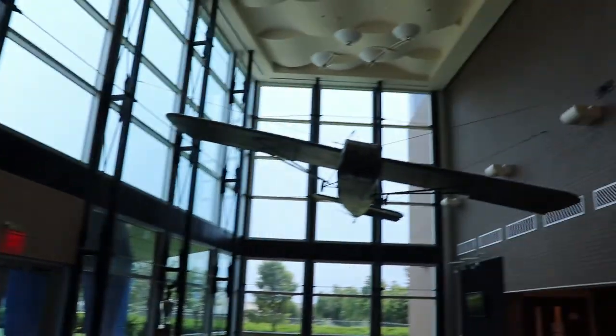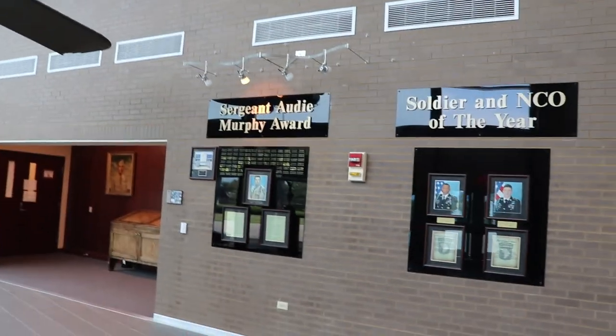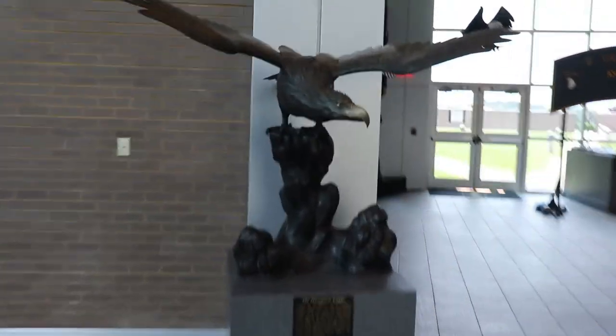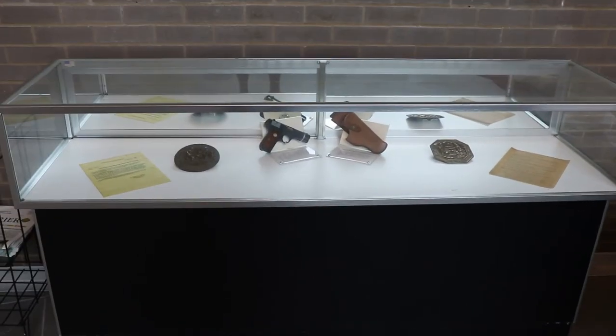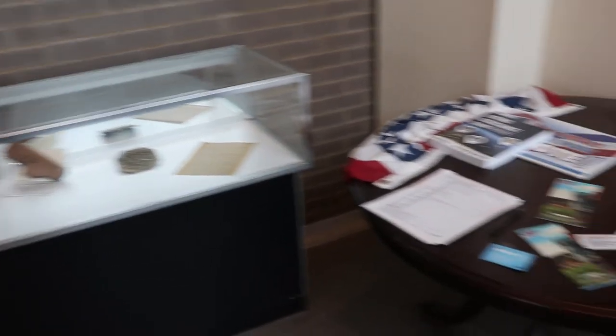Once again, because this is a highly secure installation and this building requires top secret access to any other rooms, this is the only place that I'll ever be able to show you, or the general public will ever be able to see, if they have proper escort by military personnel. Otherwise, nobody else would get in to see what we are seeing right here.